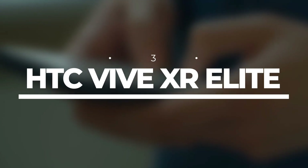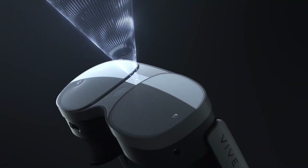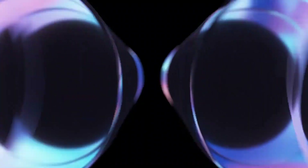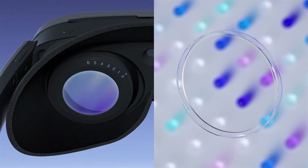Number 3: HTC Vive XR Elite. Hold on to your seats because we're about to dive into the world of virtual reality with the HTC Vive XR Elite. This takes VR to a whole new level of mind-blowing awesomeness. Get ready to be transported to immersive virtual worlds like never before.